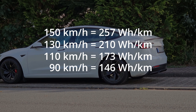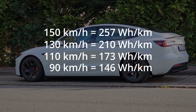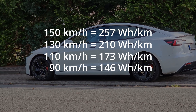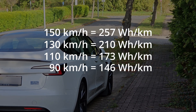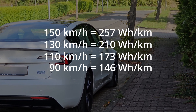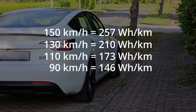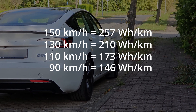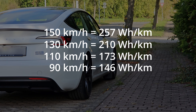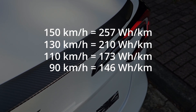Please note the Model 3 Performance can be much more efficient than these numbers would otherwise suggest. When I hypermiled on a flat stretch of road, the consumption was only around 100 Wh. Anyway, I hope you guys enjoyed this video. I'm currently waiting for an interesting piece of accessory — it should hopefully arrive at the beginning of next week, then I'll do a quick little video for you. Thank you guys for watching, and I'll see you in the next one.